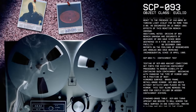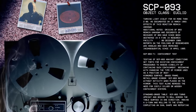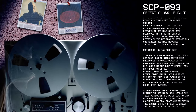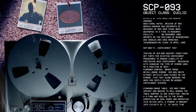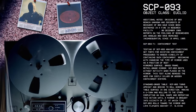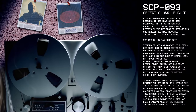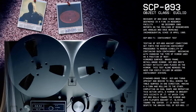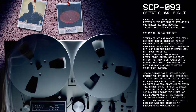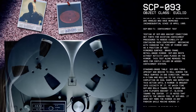Moving on to SCP-93-T1 containment test. Testing of SCP-93 against conditions set forth for existing containment procedures to assess viability of continuing such containment, beginning with changing the type of mirror used as a position of rest. Mirrored surface, brass frame, retail-grade mirror: SCP-93 rests without activity when placed on the mirror. This test alone removes the need for costly silver or wooden containment systems.